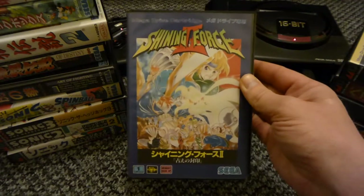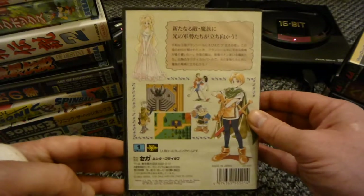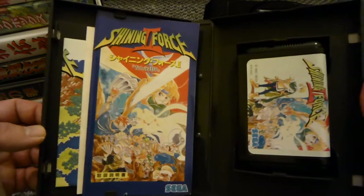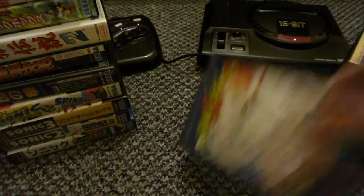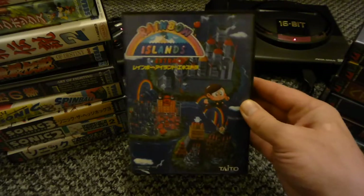Shining Force 2 - this was one of the first games I got, it was going for really cheap. I haven't got a clue how to play it though, because I can't read any Japanese. It's got the map in there as well, it's all complete with reg card and map - nice looking game. Apparently it's a really good game as well, another one off Steve.